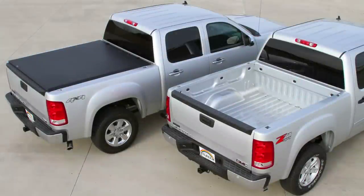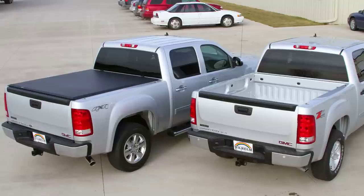Adding a tonneau cover will enhance the appearance of an otherwise bland, exposed truck bed. Most tonneau covers are made to be model specific, resulting in sleek, clean lines and the tightest fit for your truck. Styles range from custom color to smooth leather grain patterns.